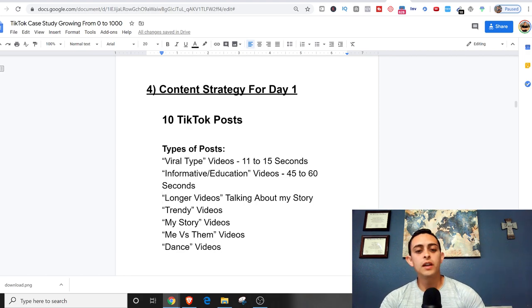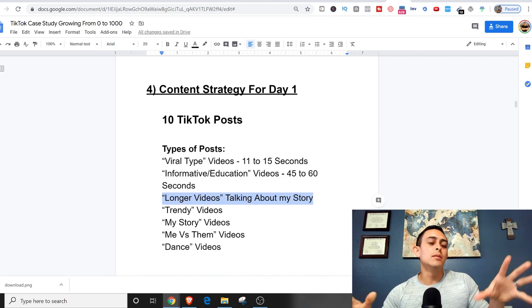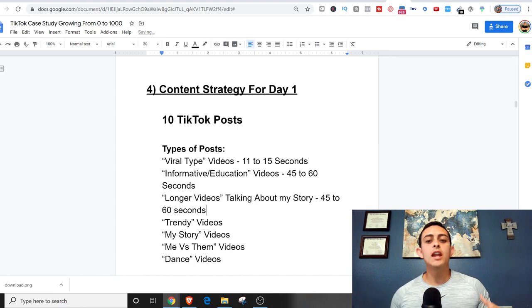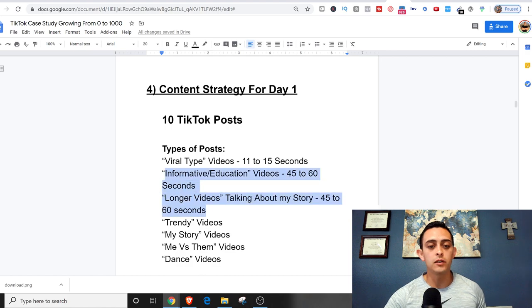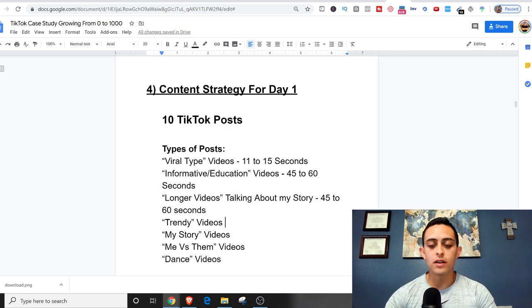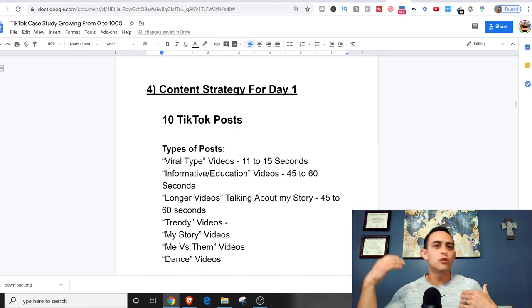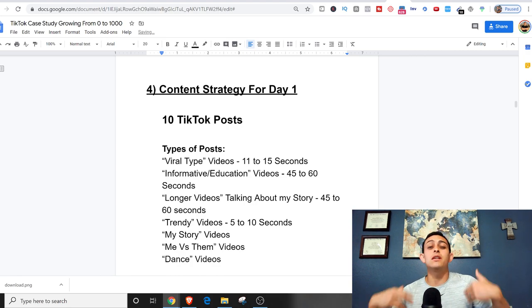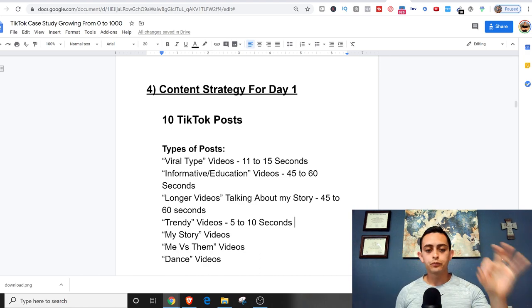The third type is longer story videos, also around 45 to 60 seconds, talking about my story — like how I left my engineering job in nine months after starting an online business. These are mostly for nurturing my existing followers. Then there are trendy videos: as I'm going through the For You page, I can see videos that are trending with trendy songs — these are really short, like 5 to 10 seconds, and you replicate them in your own way.